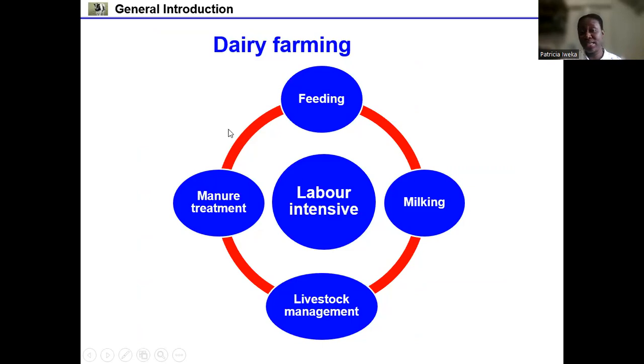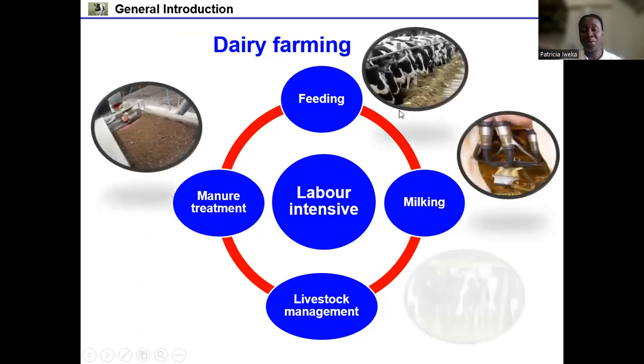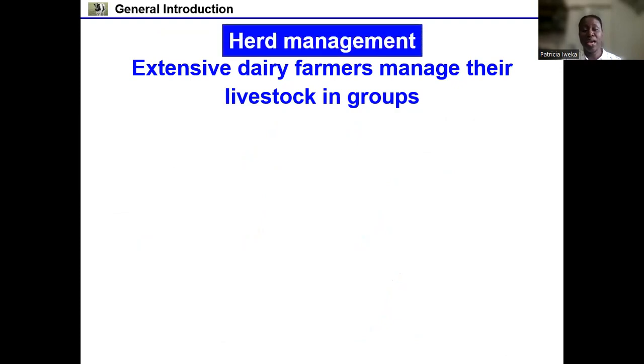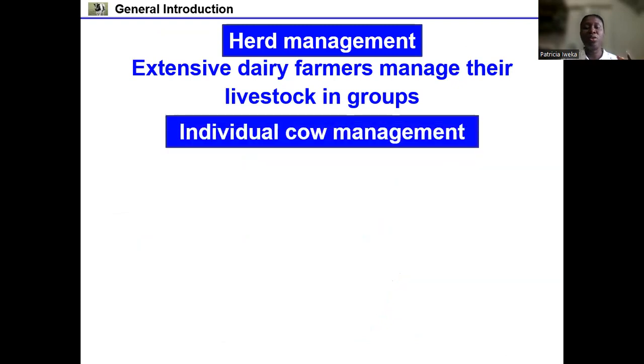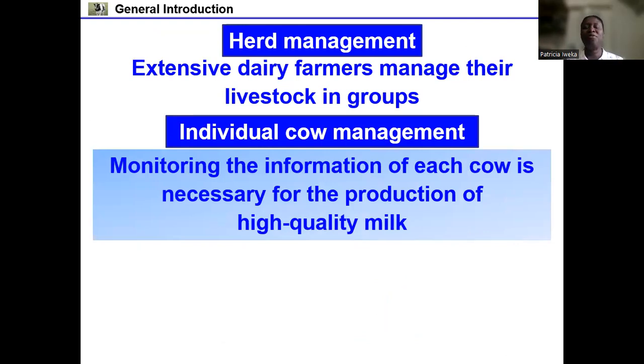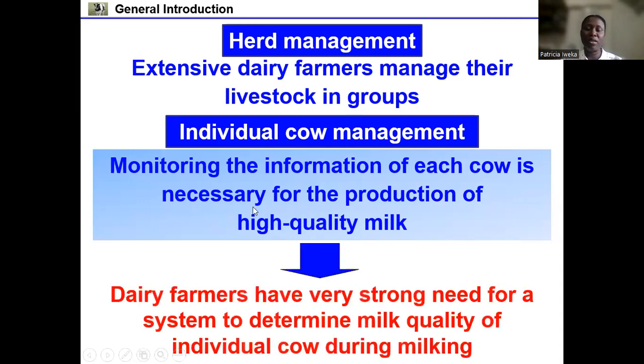Dairy farming is labor intensive, as it involves routines such as feeding, milking, manure treatment, and livestock management. Large-scale dairy farmers manage their livestock in groups, a system known as herd management. However, for the production of high quality milk, individual cow management is the best method. Monitoring the information of each cow is very important, and so there has been a need for a novel system that can determine the milk quality of individual cows during milking.